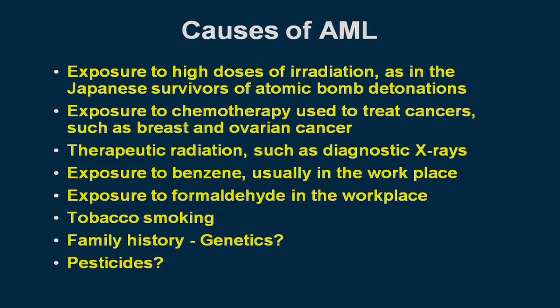Some of our work on formaldehyde was highly significant in establishing the link to leukemia, as concluded by the International Agency for Research on Cancer. Tobacco smoking produces about a 1.5-fold increased risk, and the Surgeon General has concluded it is a cause of AML. Other causes include family history, which may reflect genetics or common exposures within a family, and multiple studies link pesticides to AML, though it's not yet clear which pesticides are involved.